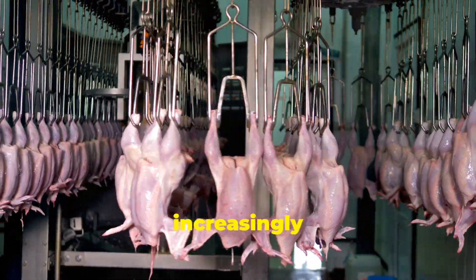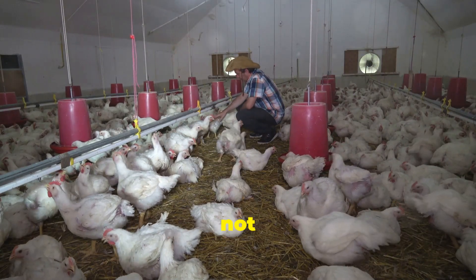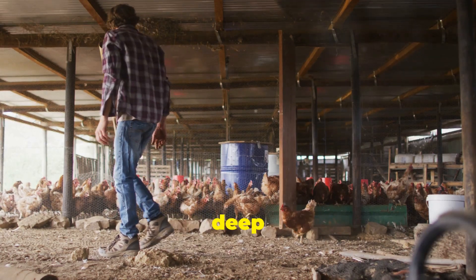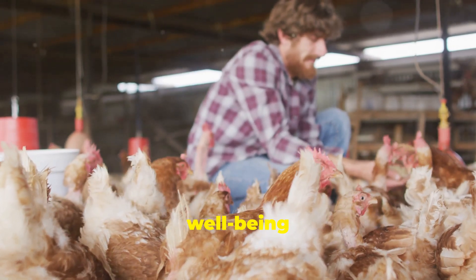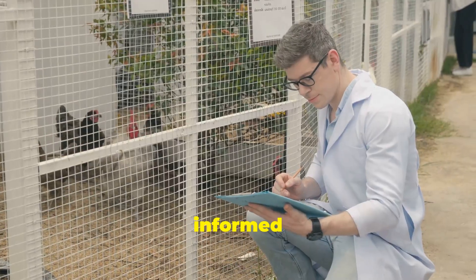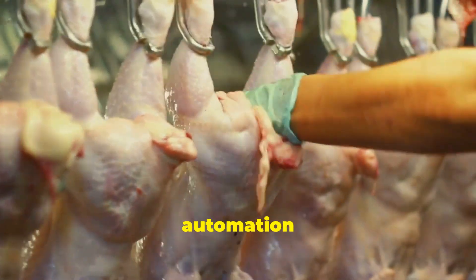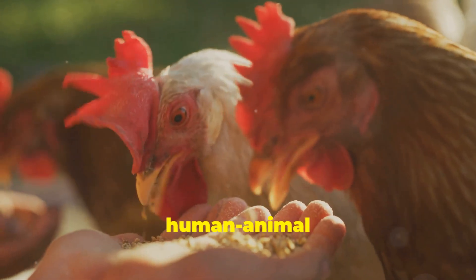While technology plays an increasingly important role in modern poultry farming, it's crucial to remember that it's not about replacing farmers. Instead, technology should be seen as a tool that complements the skills and knowledge of farmers. Farmers still need a deep understanding of chicken behavior, health, and husbandry to ensure the well-being of their flocks. They need to be able to observe their birds, identify potential problems, and make informed decisions about their care. The best approach is to find a balance between technology and traditional practices, using automation to enhance efficiency and animal welfare while maintaining a strong focus on the human-animal bond.